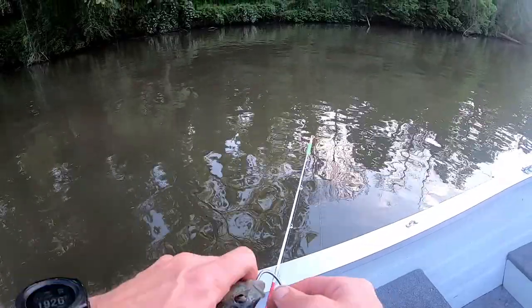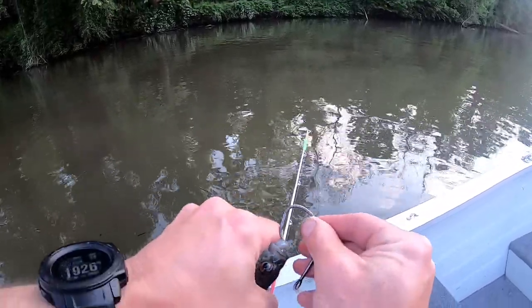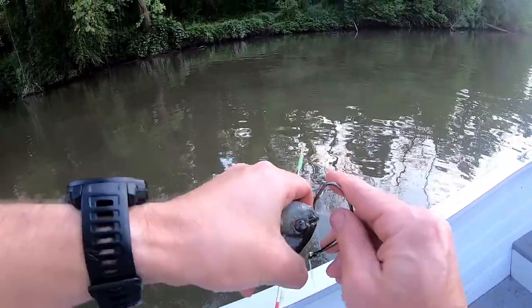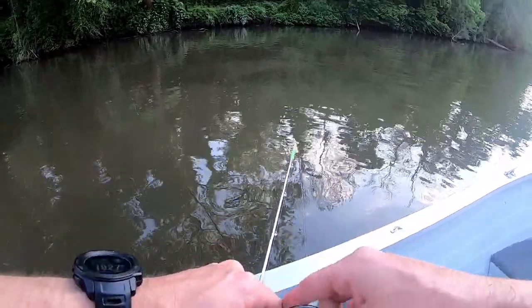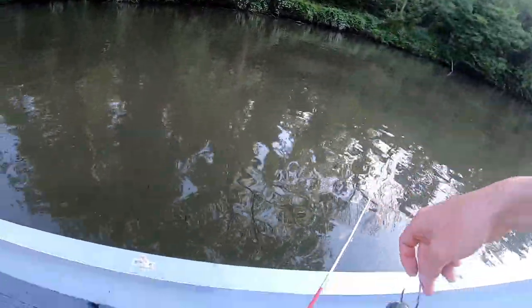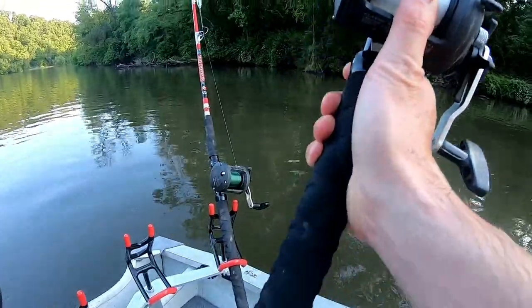I usually hook the bluegill through the top of the head, believe it or not, but I've been trying to go more on the lips now — through the nostrils. I just find that they stick better. So I'm going to do it like that on the head piece there.